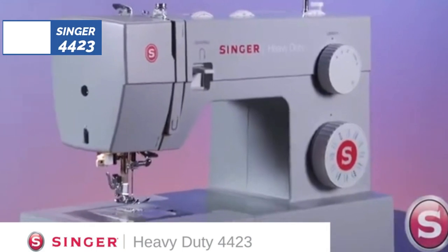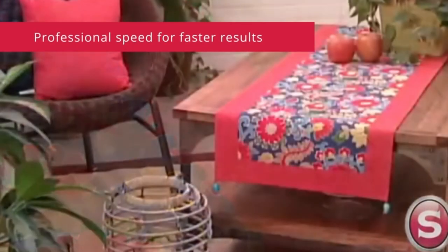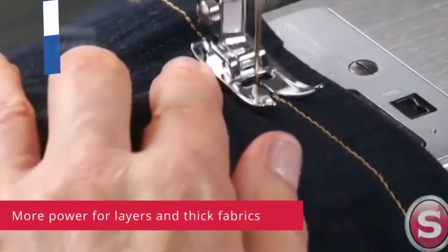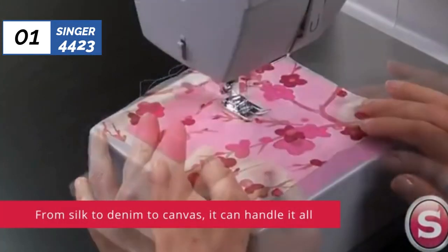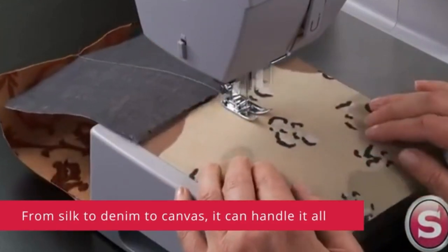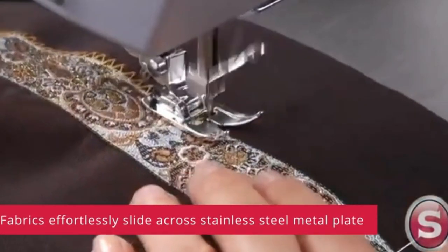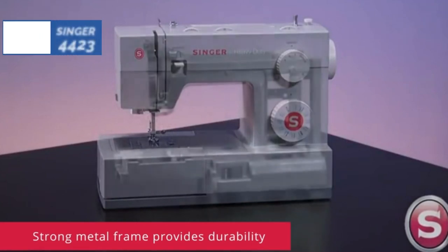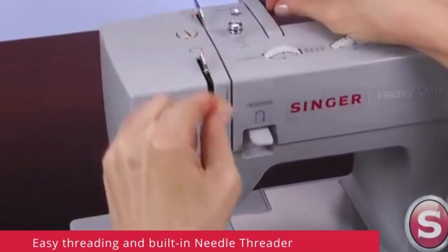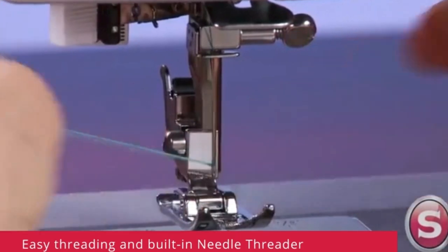The number one position is dominated by the Singer 4423, known as the best heavy-duty option available in 2023. A heavy-duty sewing machine can easily handle heavy fabrics and tough projects. The Singer 4423 heavy-duty sewing machine is an excellent choice for beginners who want to tackle big projects. This sewing machine has a sturdy metal interior frame and a powerful motor to zoom through thick fabrics like denim, leather, canvas, and multi-layered projects. A fast maximum sewing speed of 1,100 stitches per minute allows users to finish their projects quickly.